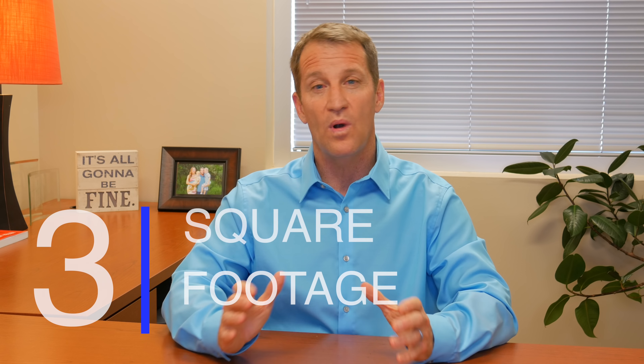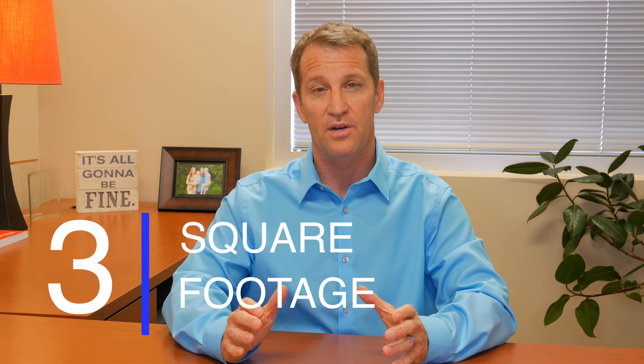Then I'll ask about square footage — what's the smallest square footage you'd be willing to buy? They say 2,500. I ask: if it's the perfect home in the perfect area at the perfect price and it's 2,497 square feet, would you buy it? They say yes. So I keep pushing: what's the minimum you'd go down to? I keep doing this because when you're searching in the MLS, you want to go down to the very lowest acceptable square footage, not just set it at 2,500.